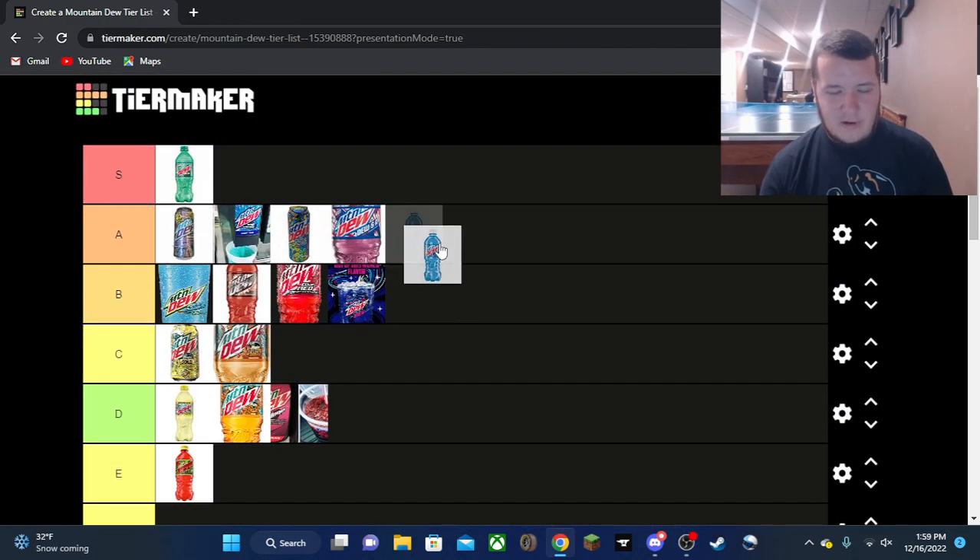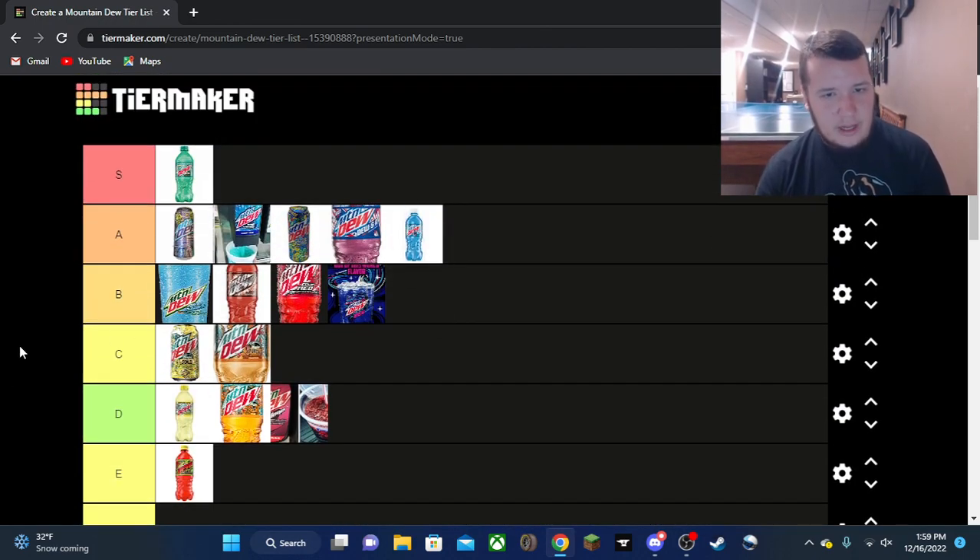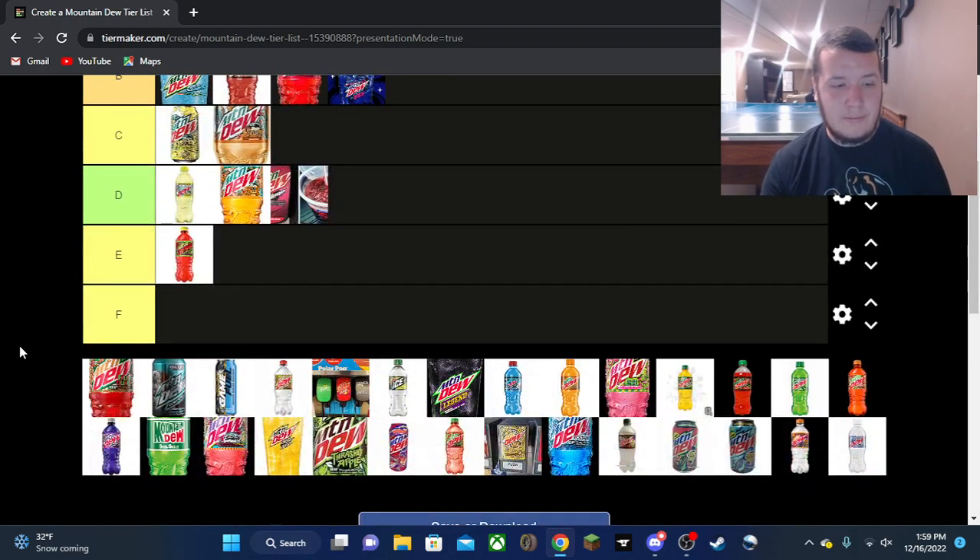Frostbite is going in A tier. I've had quite a bit of it recently. I credit Walmart for actually realizing it's an exclusive to their stores and restocking Frostbite in 12-packs and bottles again. It's a solid flavor — really good, another generic blue one but good on flavor and taste. Always an enjoyable one in my opinion.